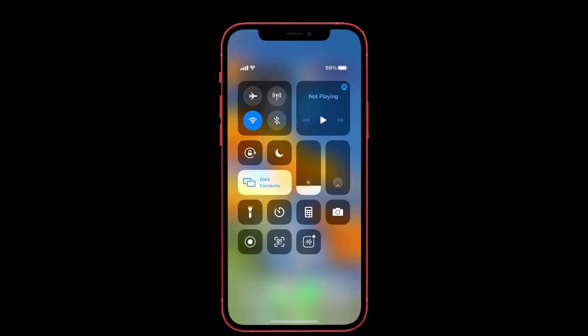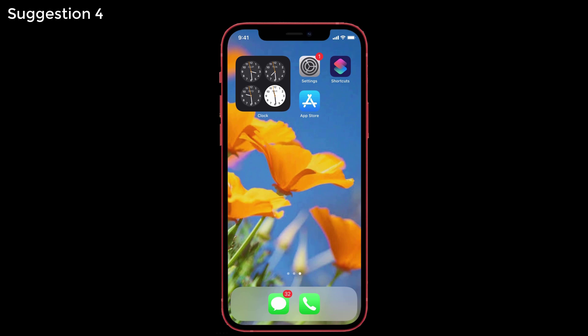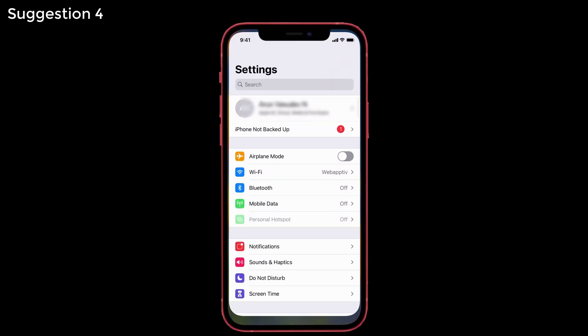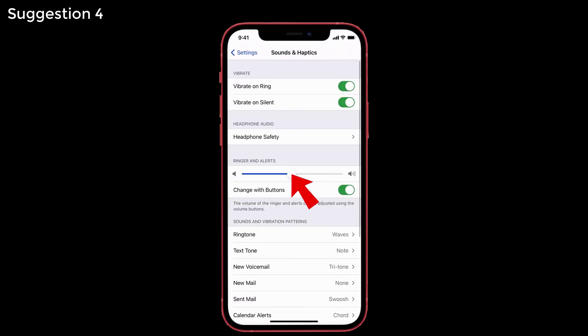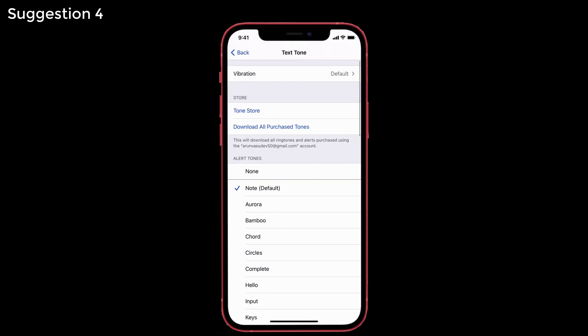Suggestion three: when Do Not Disturb is turned on you can't hear sound alerts, so turn off Do Not Disturb on your iPhone. Suggestion four: check the ringer and alerts volume. Go to Settings, tap on Sounds and Haptics, and check whether the ringer and alerts slider is low — if so, move it high. Then under Sounds and Vibration Patterns, tap Text Tone and select a tone you prefer. Make sure you do not select None, because if None is selected there will be no sound.